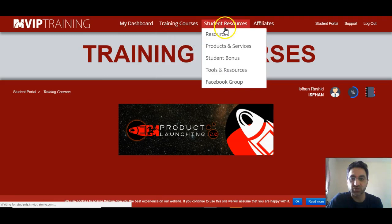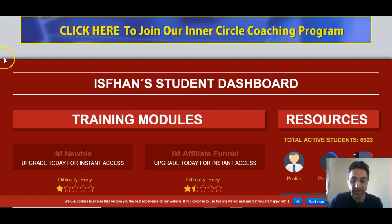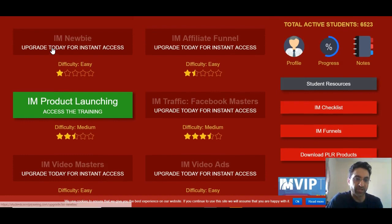As you can see it's got student resources, all the things you'll be needing — student bonuses, tools for resources. You've got affiliates there if you want to affiliate promote his products. And here we are back again. These are all the training modules here.